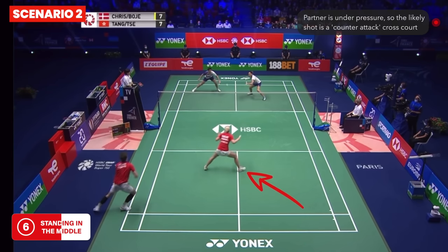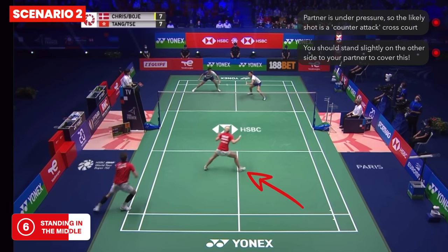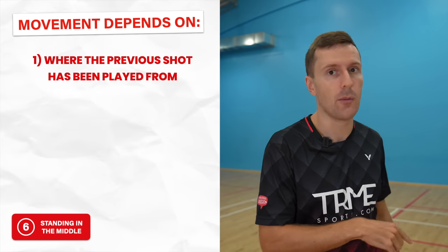Scenario two is when your partner is under pressure in the rear court. Instead of standing slightly on the same side as your partner, you'd now stand slightly to the other side. This is because your partner will likely play a worse shot, so opponents are more able to step in and the gap they'll see is cross court to the opposite side. Your partner would have less time to reach that cross court shot, so it's your job to move out and intercept it. A lot of this decision-making comes down to your ability to read the game, which you can improve by watching top level badminton matches.